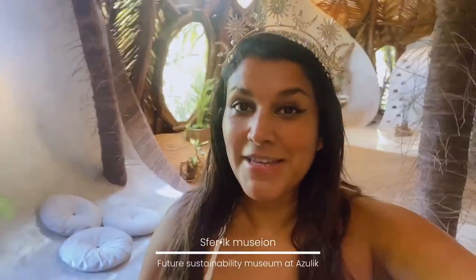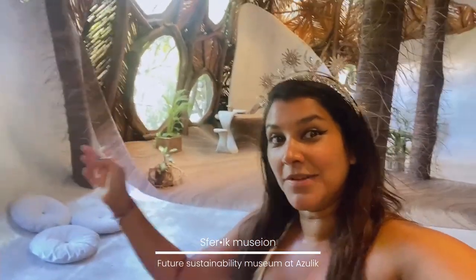Hey guys, I'm very excited — I'm inside the Sperrach Museum, which is basically about Gabriel Roth's vision for houses of the future. I'm going to show you around here. It's all made of wood, it's sustainable, and it's spectacular.